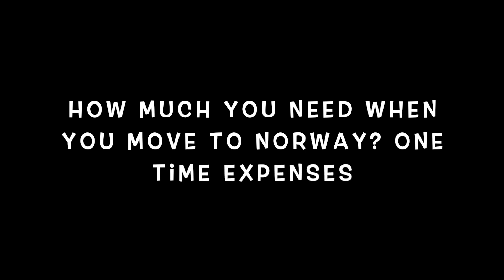So this answers the first question: how much per month you need if you don't eat out and don't drink alcohol — this money should be enough. Now we can go to the second question, because renting an apartment or room comes with specific obligations in Norway that affect how much money you actually need when you first move to Oslo.